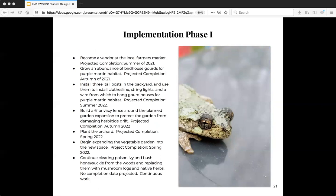Phase one is happening now through projected 2022. The goals for phase one include becoming a vendor at the local farmers market, growing an abundance of birdhouse gourds to begin the purple martin habitat, installing three tall posts in the backyard and using them to install clotheslines and other things, building the privacy fence to block drift, planting the orchard, beginning to expand the garden, and continuing with clearing the poison ivy and bush honeysuckle and reclaiming the woods for native plants.